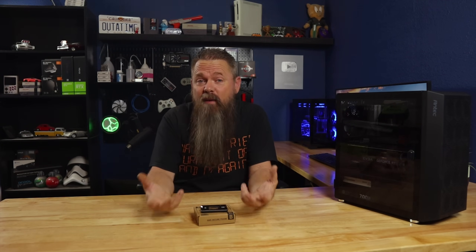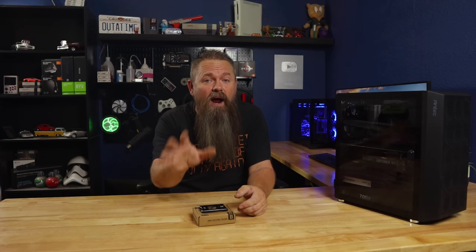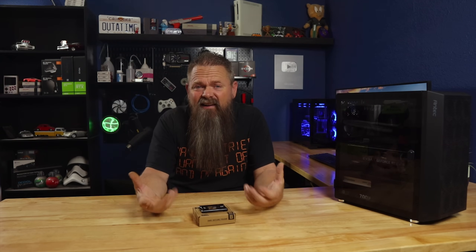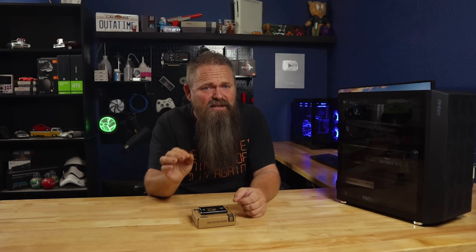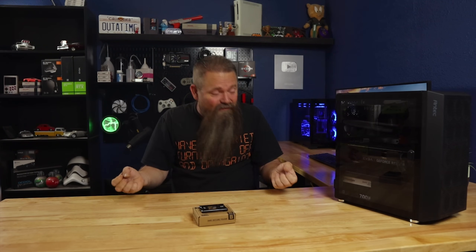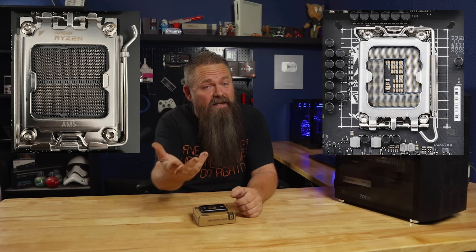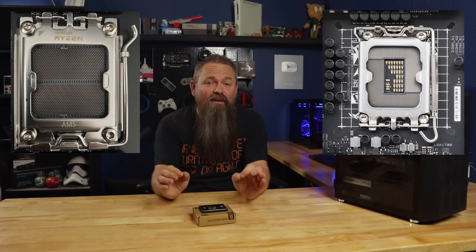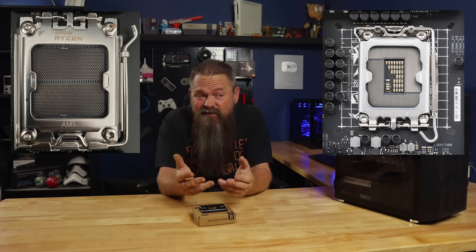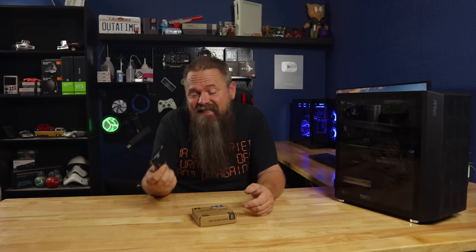The reason why the LGA 1700 benefits from a retention frame is because of the size of the chip itself — it's a giant rectangle. The Ryzen chip isn't. It's a traditional square, and even though it uses the same retention method, the overall percentage of the IHS being held down is much larger than the Intel socket. And if we put these pictures back up, you can see that the wings on the AM5 socket are also much larger than the wings on the LGA 1700. So not only is the AM5 a smaller chip, but it has larger retention wings. But they still make an AM5 retention frame and it's only $15, so I think it's worth at least testing it to see if it makes a difference.